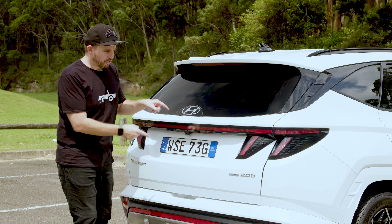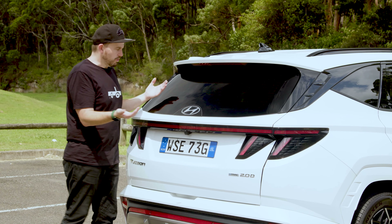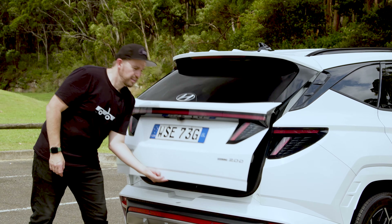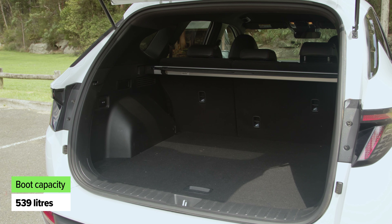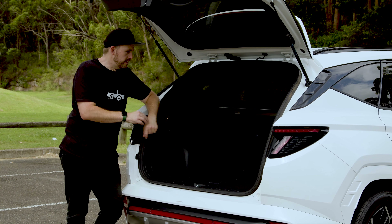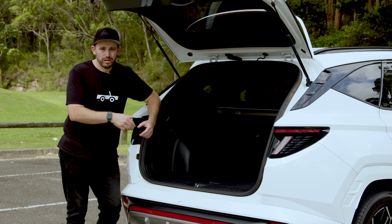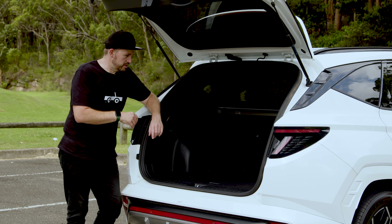Before opening the boot — there's no rear wiper visible, right? Well, there is. It's hidden up under the spoiler, which is a really nice design touch. The boot is pretty big: 539 litres according to Hyundai, which is enough to fit a pram, some shopping bags, or a weekend's worth of luggage for a family of four. It is a pretty roomy boot, there's no doubt about that.